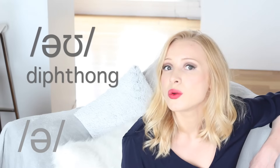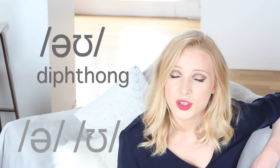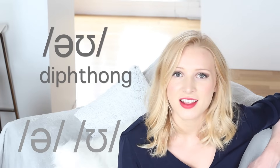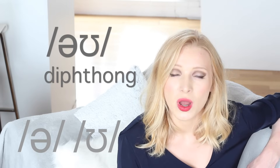So /əʊ/ is a diphthong and it is formed of /ə/ and /ʊ/. Two vowel sounds, one syllable — so your mouth shape will change throughout the duration of the syllable. /əʊ/.